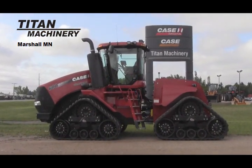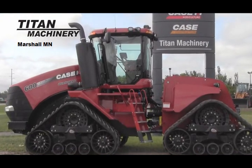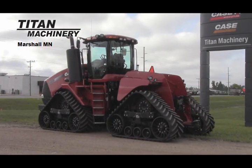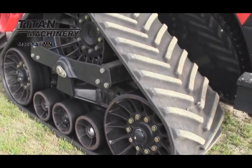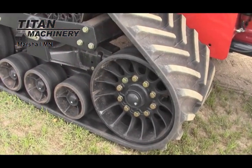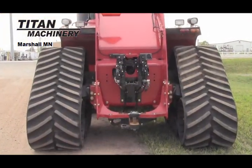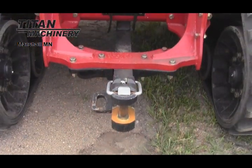Available now at Titan Machinery in Marshall, we have a Case IH STX 600 Quad Tract, equipped with 30 inch Goodyear Tracks. It has cab suspension, hydraulic flow control, and four rear remotes.